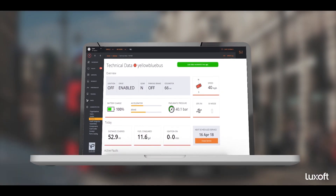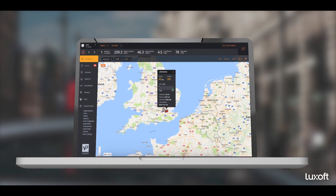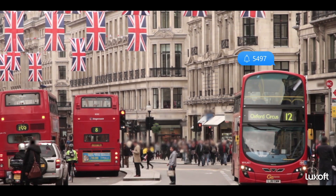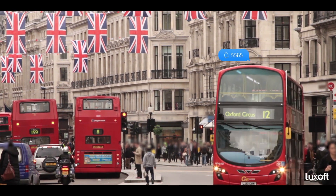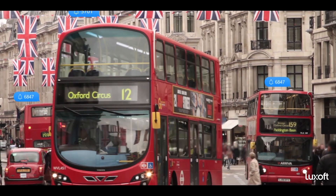Luxoft designed the end-to-end solution, including a web dashboard for monitoring performance from hybrid diesel engines. Each engine produces over 4000 notifications every 4 seconds, and Transport for London operates thousands of buses.